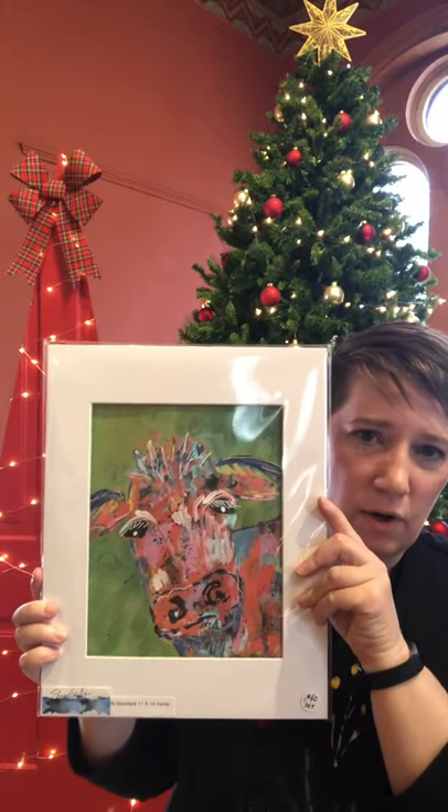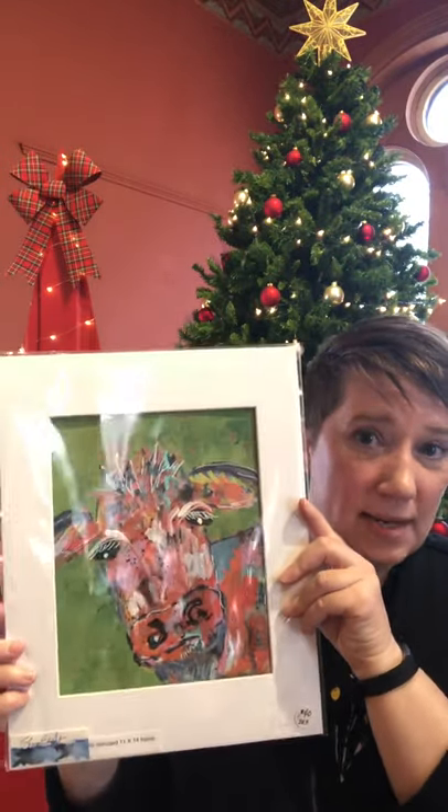So check out her original paintings — they come with a mat, so those are packaged really well — and her owls. Check those out at SE, Sharon Earhart.